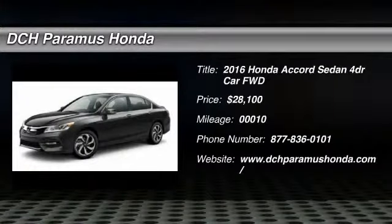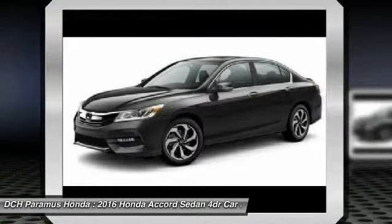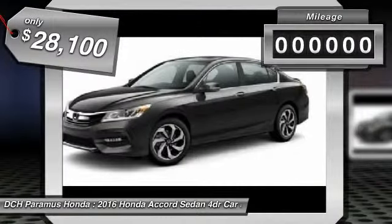The 2016 Honda Accord. Ingeniously simple, yet overflowing with luxury and technological creativity. All that and more in the Accord, and it's priced below $30,000.